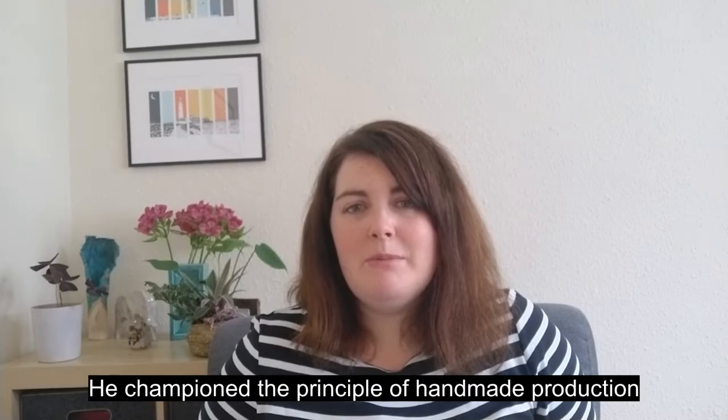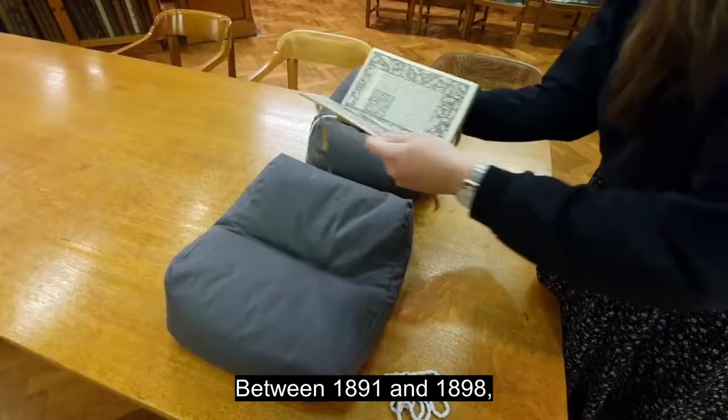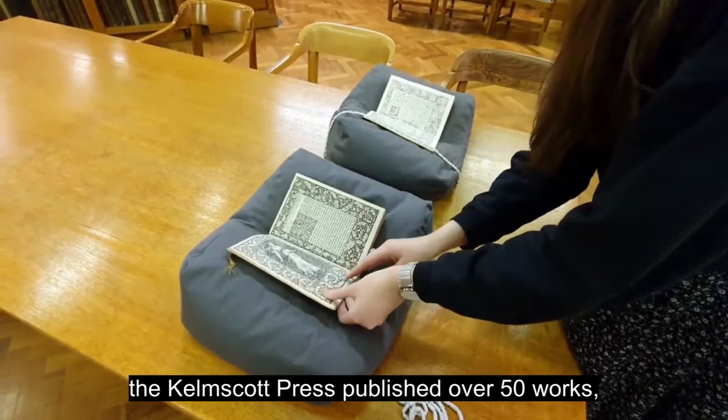He championed the principle of handmade production, and in 1891 founded a printing press — the Kelmscott Press — in Hammersmith in London. Between 1891 and 1898, the Kelmscott Press published over 50 works, totalling around 18,000 editions.